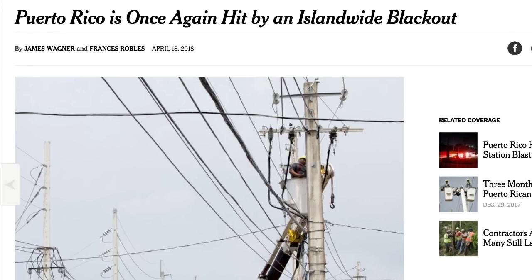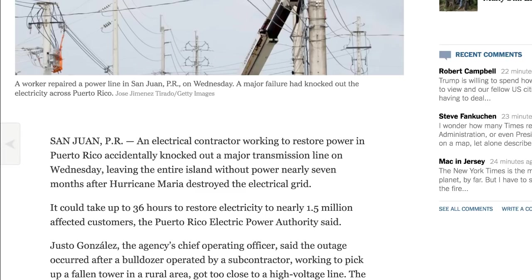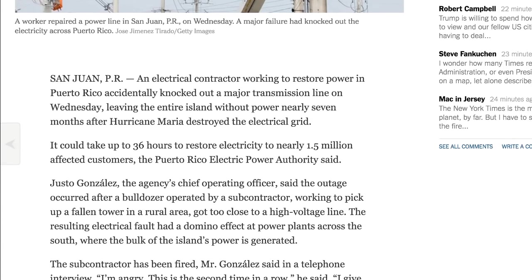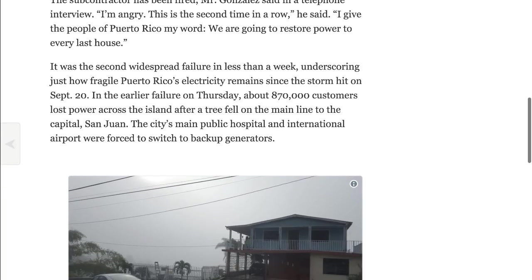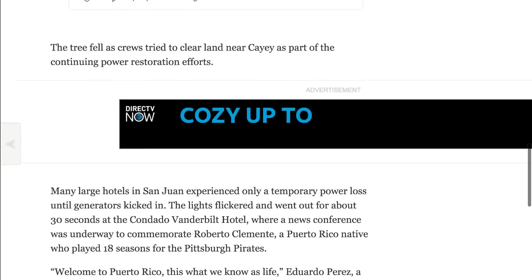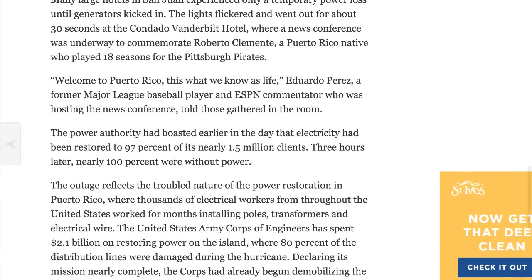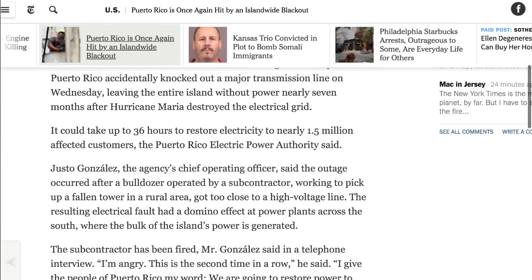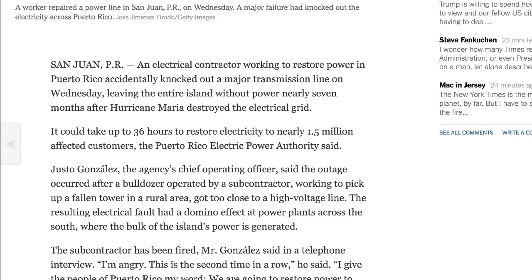Back over to Puerto Rico — these guys can't catch a break. There's an island-wide blackout after an electrical contractor working to restore power accidentally knocked out a major transmission line, leaving the entire island without power. They had already gotten power back up in certain areas since Maria, but apparently one of the subcontractors was driving a bulldozer and took out a high-voltage power line, which then domino-affected the entire grid. They're now talking about not getting power back up for most areas for another 36 hours.